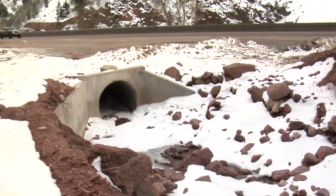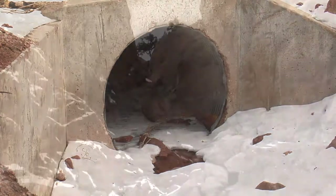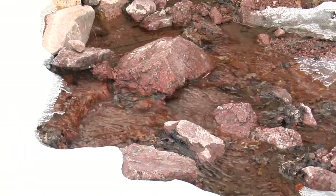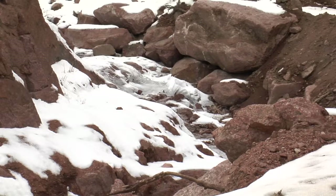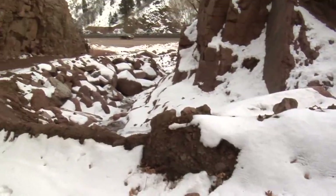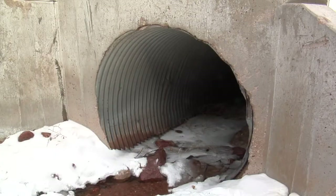Prior to the fire, this 72-inch culvert worked perfectly well for Waldo Canyon's runoff. But now with 18,000 acres of soil that can't absorb the rain, the trees, rocks, and other debris flow down, cutting this large channel before crashing into this culvert.